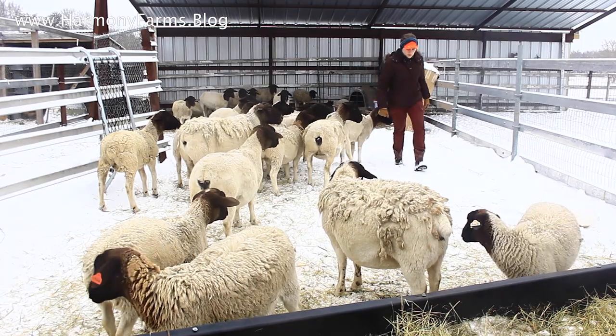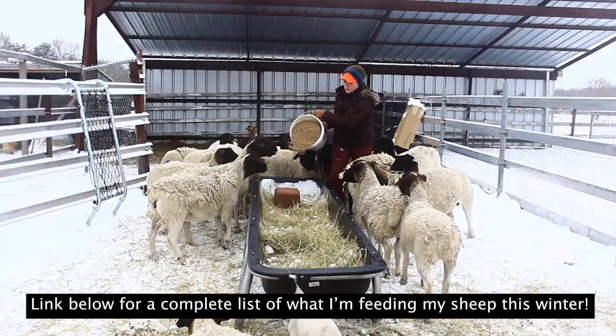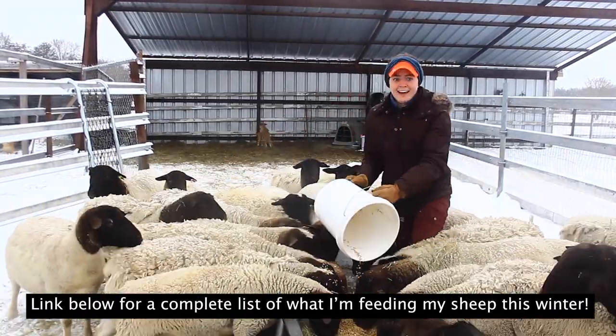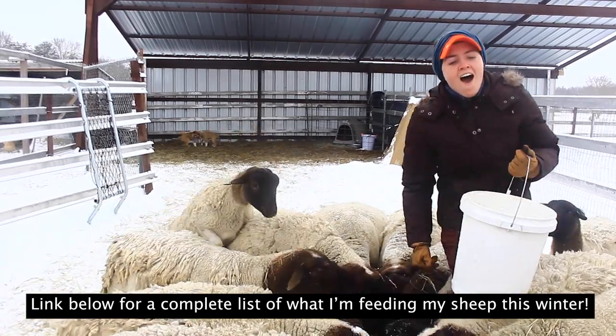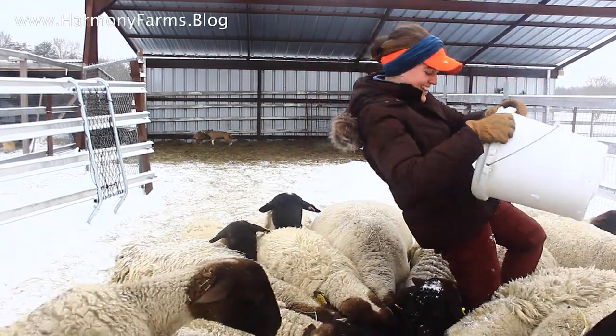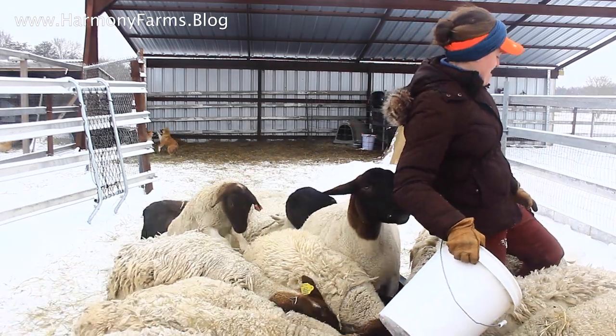If you guys want a full list with close-up pictures of the stuff we're feeding our sheep — sort of as a reference for any absolute beginners out there — click the link down below and I will email you a complete list with detailed pictures, in case you want to go to your local store or tractor supply and pick up the same things. But make sure to do your own research based on your specific context. This list might just provide some insights and a good starting place for anyone who is new to sheep.